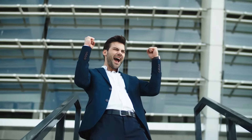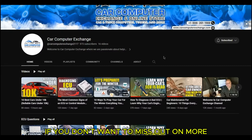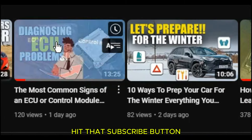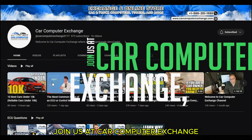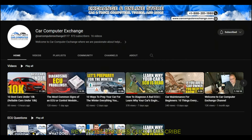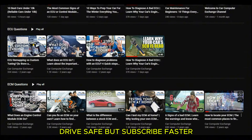And there you have it, folks — a fuel-injected finale to our high-octane episode. If you don't want to miss out on more exhilarating rides through the world of automotive wonders, hit that subscribe button faster than a supercharged V8 hitting 60 miles per hour. Join us at Car Computer Exchange, where we keep your automotive spirits high and your knowledge tank always full. Rev those engines, click subscribe, and stay tuned for the next thrilling journey — drive safe, but subscribe faster!